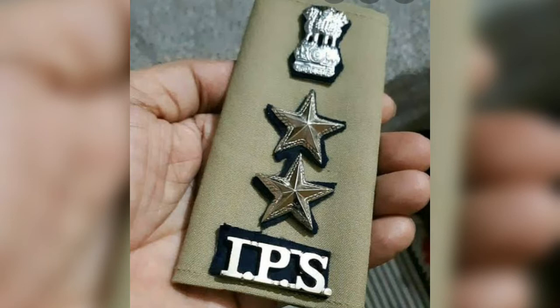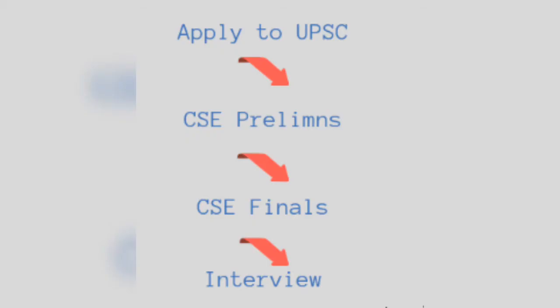Becoming IPS is a dream for many people. IPS stands for Indian Police Service. It is one of the most reputed and prestigious posts. The four steps to become IPS are: applying to UPSC, CSE Prelims, CSE Mains, and lastly the Interview. These are the four steps to become IPS.